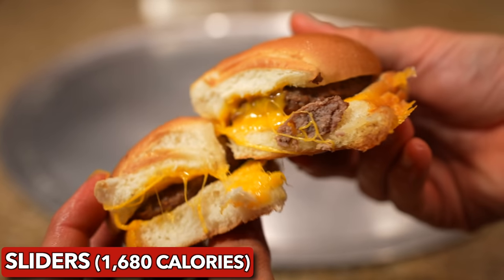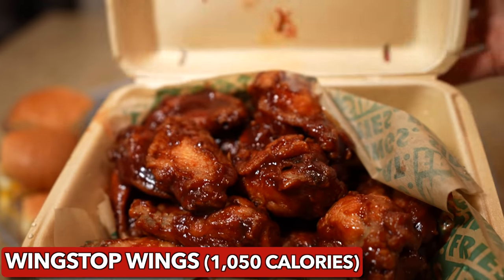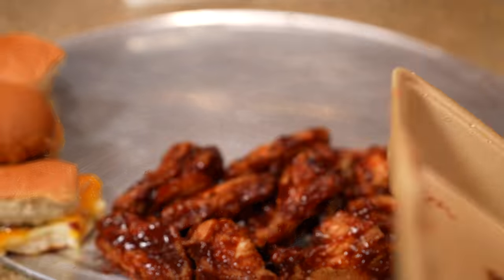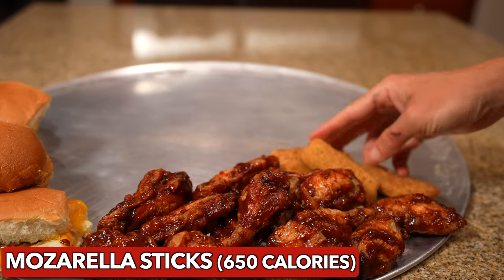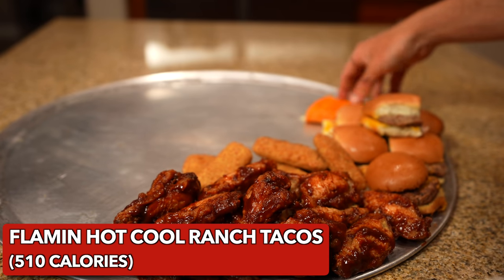I got another craving again. Sliders are a must-have on every Super Bowl platter, so I started with those. I followed those up with some Wingstop wings — if you're not eating wings on Super Bowl Sunday, you're just doing it wrong. Next, another classic: mozzarella sticks.